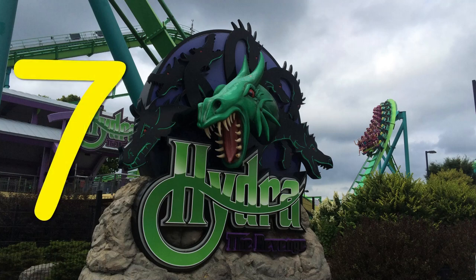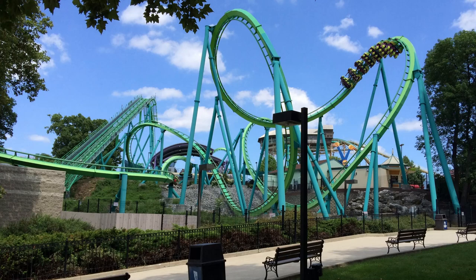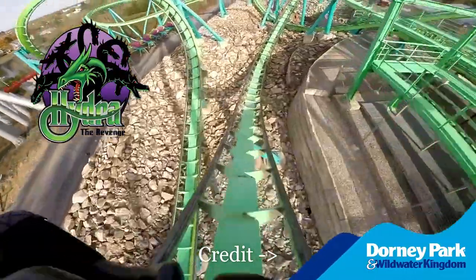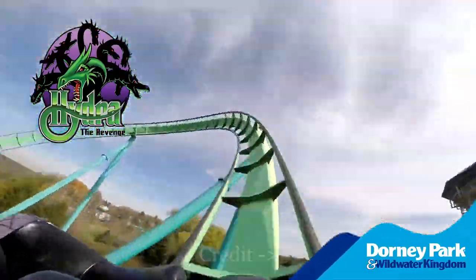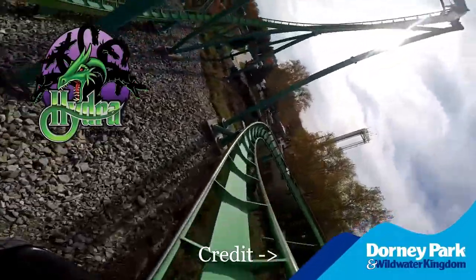Number 7: Hydra the Revenge at Dorney Park. This coaster is very light on the positive Gs. However, I do love the great airtime of the first drop and all the floaty inversions. Most notably, the first-of-its-kind Jojo roll out of the station — that element lasts forever and I love the hangtime.